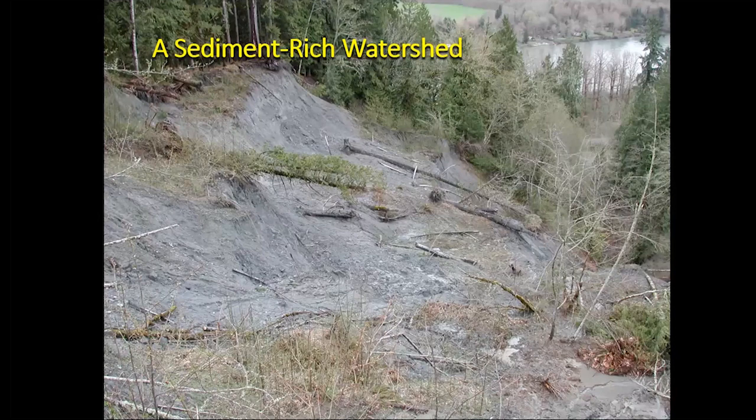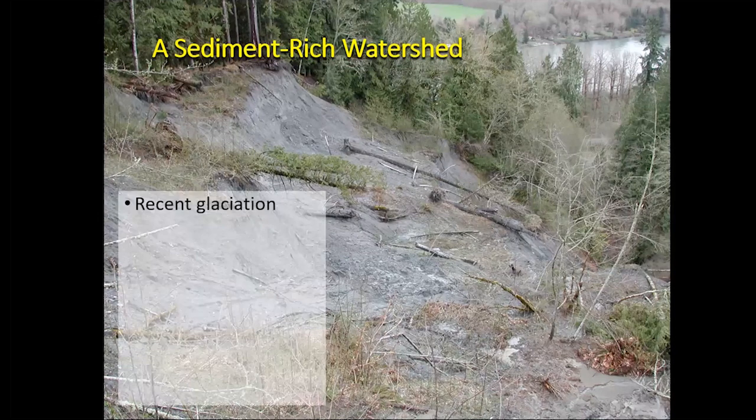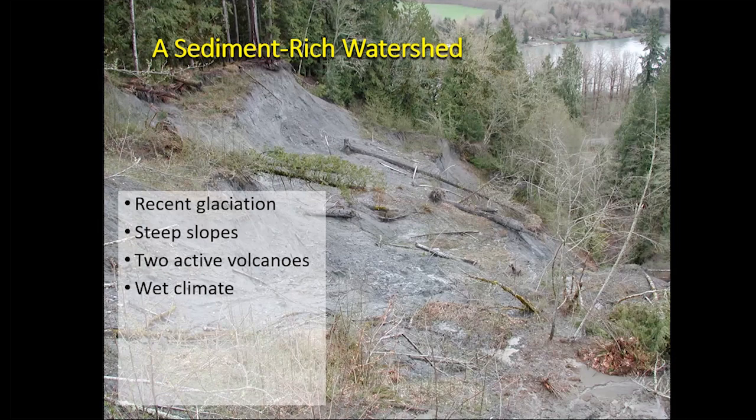It's important to appreciate that the Skagit is by nature a sediment-rich watershed. A big part of that is the recent glacial history — the whole watershed was covered in ice as recently as 15,000 years ago, so the landscape and both the geologic and vegetation communities are still recovering. As a result, we have a lot of steep slopes. We also have two active volcanoes: Mount Baker and Glacier Peak, which are both major sources of sediment into the rivers. And we have a wet climate with lots of rainstorms and hydrologic events that make things happen on the hillslopes.